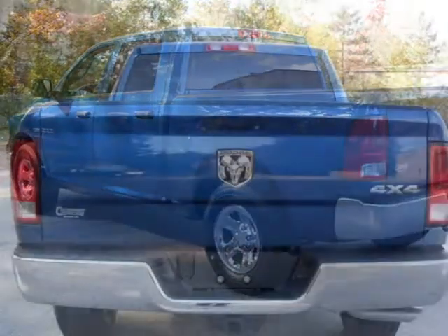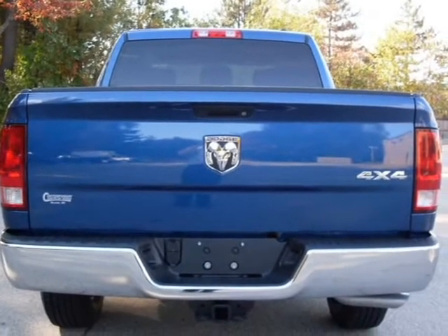For more information on this great truck short crew cab, please click the link to the right. Thank you.